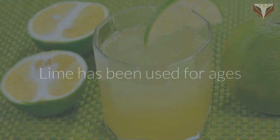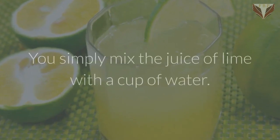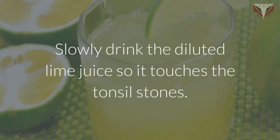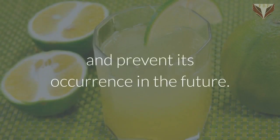Lime juice. Lime has been used for ages and it is famous for its medicinal properties. Lime juice can be used to get rid of tonsil stones. You simply mix the juice of lime with a cup of water. Slowly drink the diluted lime juice so it touches the tonsil stones. This will also clean the mouth, remove bacteria and prevent its occurrence in the future.